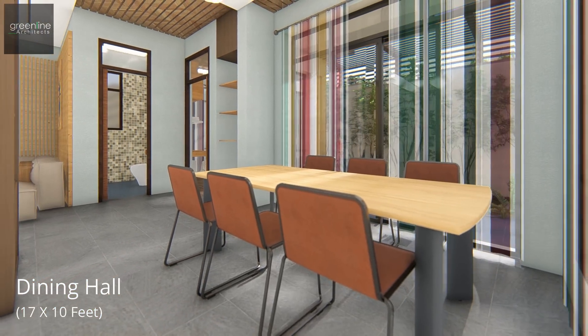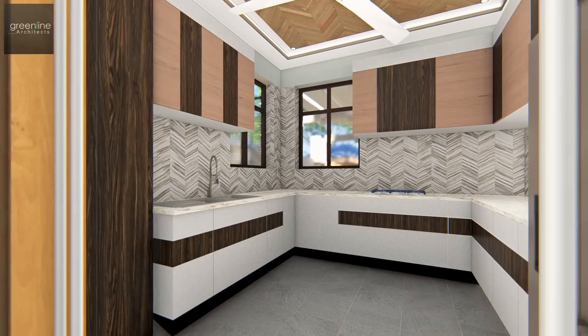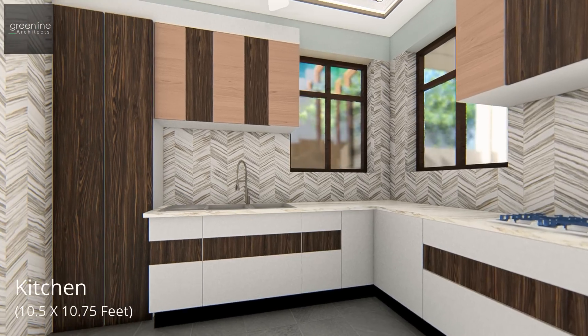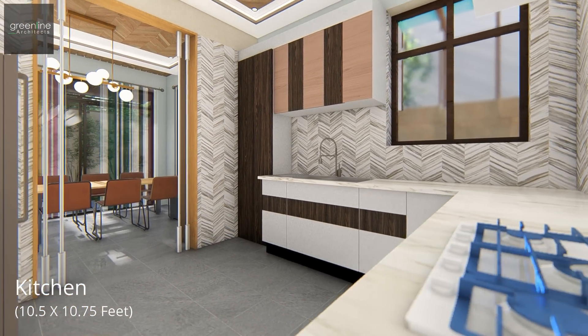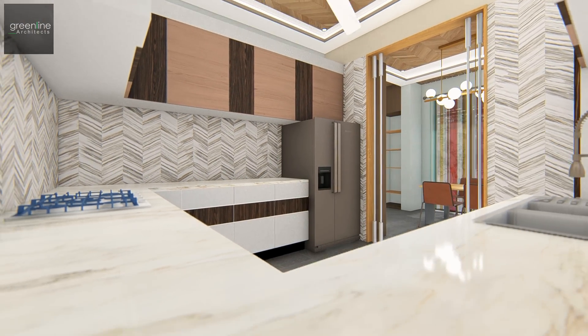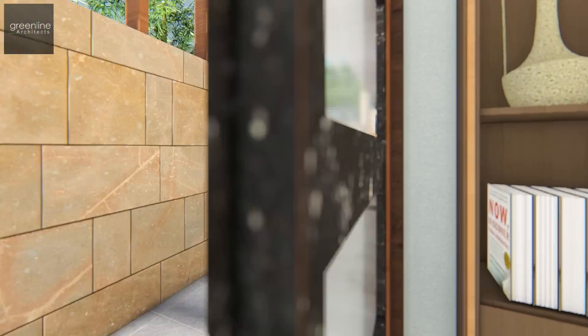Dining and living areas sit linearly. The dining area has large open windows bringing in the landscape surrounding the building.